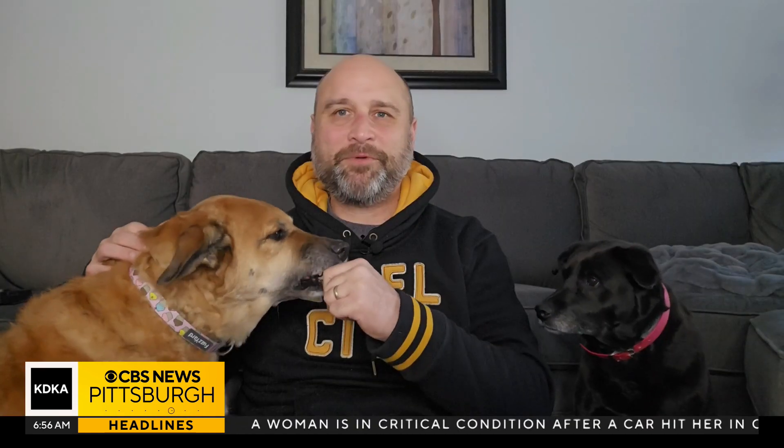Reporting from home with the dogs, I'm meteorologist Ray Petlin. You guys are good girls, huh?